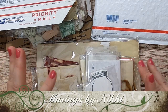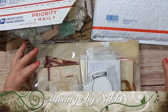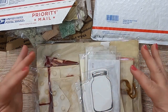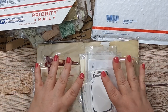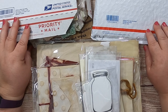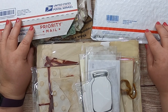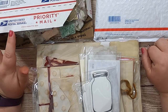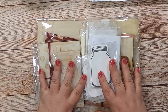Hi everybody, it is Nikki, welcome back to Musings by Nikki! Today I have a couple of quick things: the much-hyped additions of journaling supplies to my shop — these are from my daughter Joy, and I'll explain that in a minute — and then I also have a couple of happy mails that I want to go through.